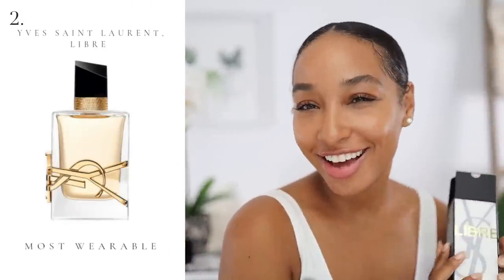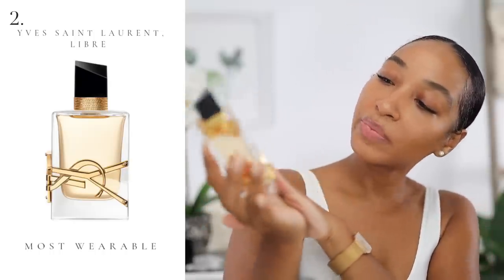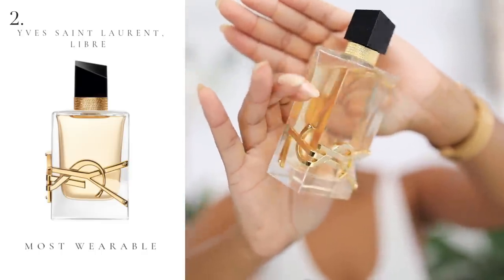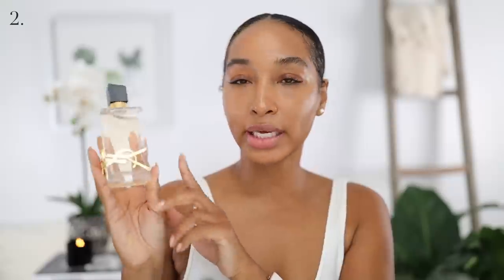Can we talk about the most wearable scent? It is Yves Saint Laurent's Libre. Let's take a look at the bottle because this is probably one of the most beautiful bottles released this year, and it features that stunning YSL logo on the bottle — it does not get much better than this.